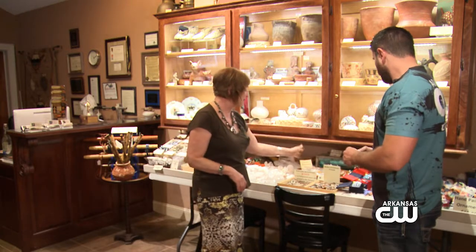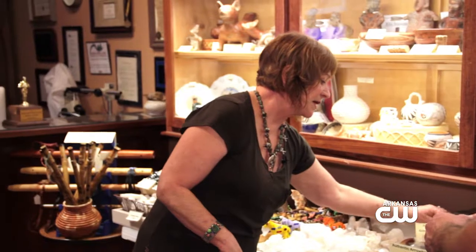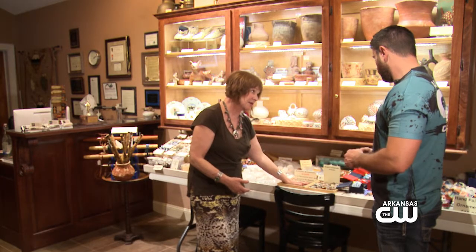You'll see a plethora of arrowheads. These are all authentic, and our curator will write how old they are and where they came from. These are over 3,000 to 6,000 years old from the Sahara.